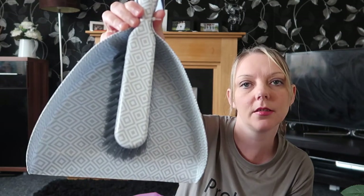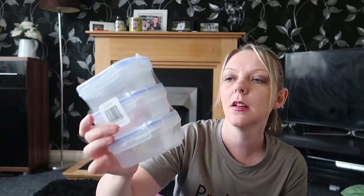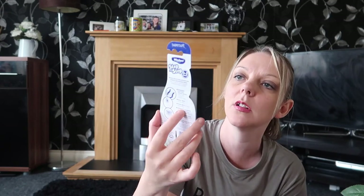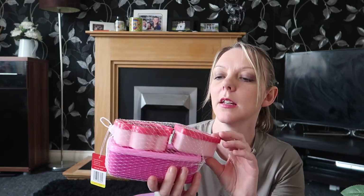Next up is a new dustpan and brush set — I went for this patterned style and it was £1.99, not really a lot you can say about a dustpan and brush! I also bought some more little rectangle containers for the kids' lunchboxes to put cucumber and things in — there are three and they were about 89p. I did buy Ellie a toothbrush a couple of weeks ago but it seems to have gone missing, so I bought a new one — it's the under-twos one and this was about 89p.